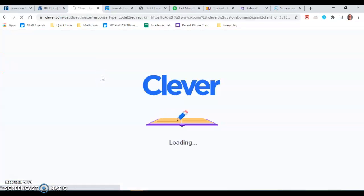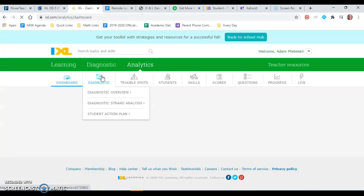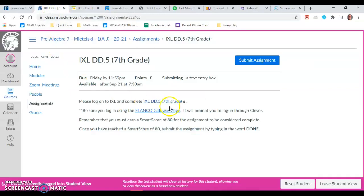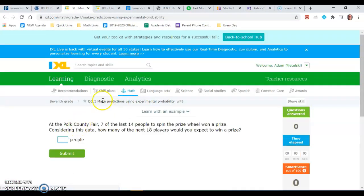So when you click sign in with Clever, it'll take a moment, and for me it goes to my teacher dashboard but hopefully for you it will take you to DD5. If it doesn't, all you have to do is go back and click on it again and it should take you right to DD5.